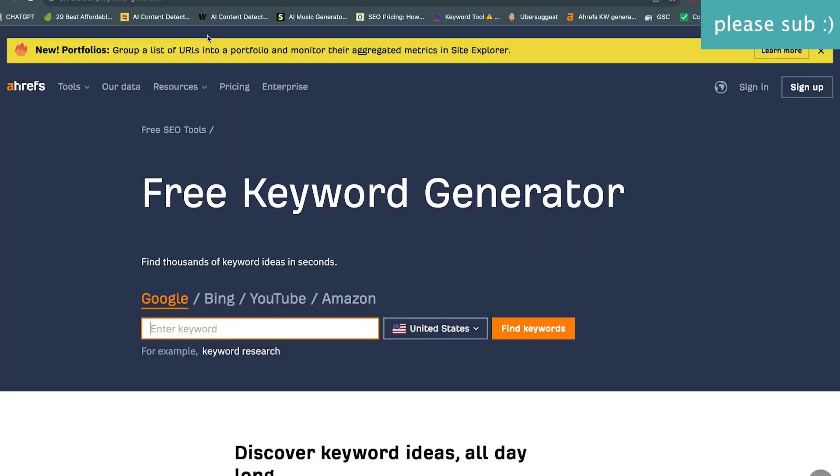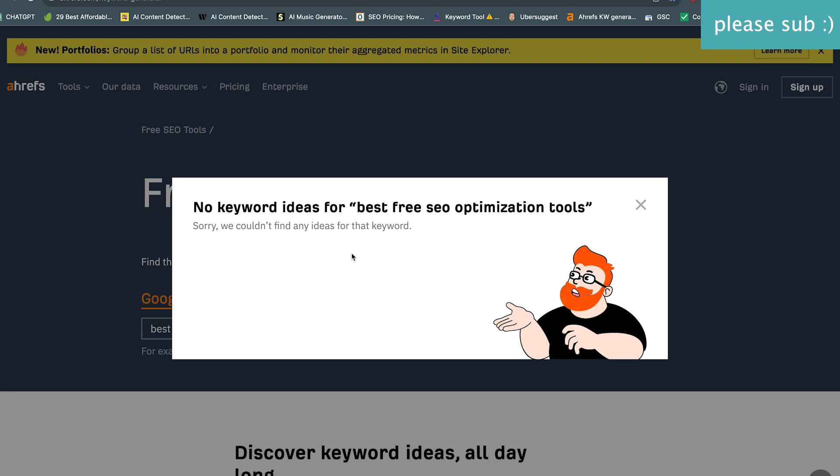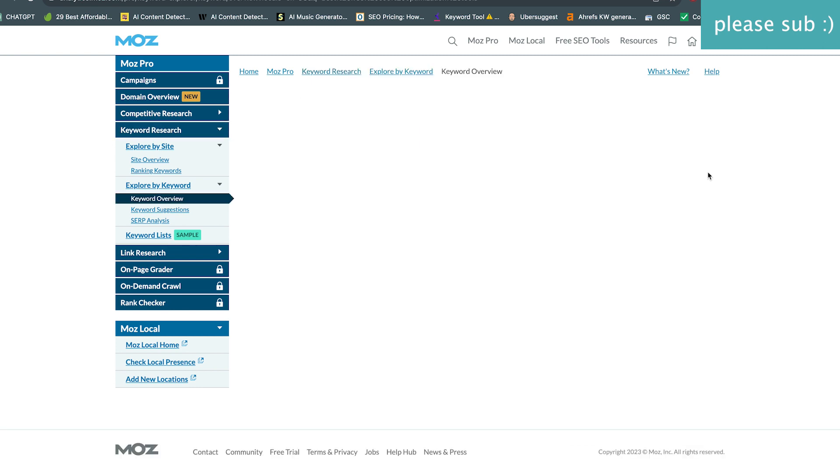For the first tool we're going to try Ahrefs, one of the best keyword tools out there, one that I use all the time. And sticking with the theme of today, I'm going to look at 'best free SEO optimization tools' — and this one gives me nothing, so let's move on to Moz, another popular tool.